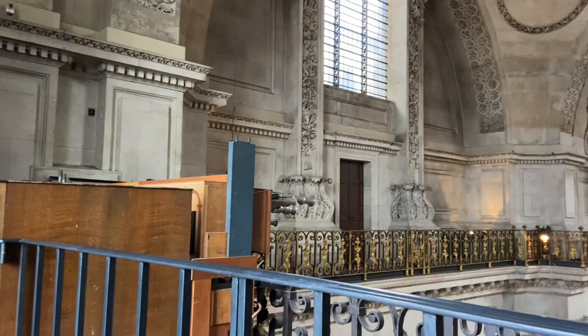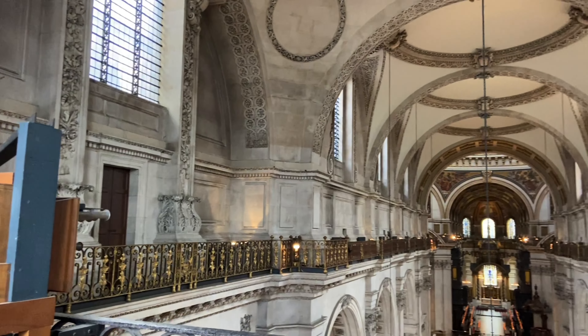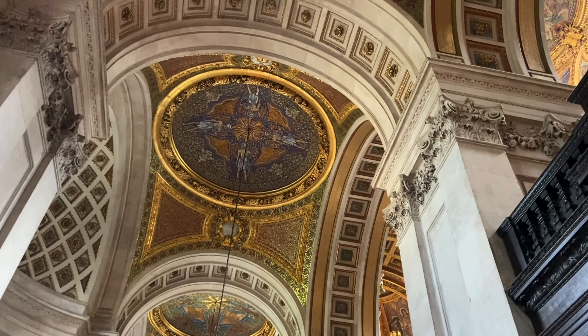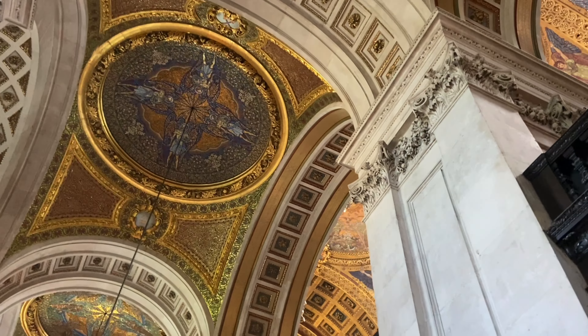Have I got a treat for you today. In this video we are going behind the scenes at St Paul's Cathedral, one of London's most iconic buildings. We're going to talk about the design, how ingenious it is, as well as some of the sneaky details to look out for on your next visit.